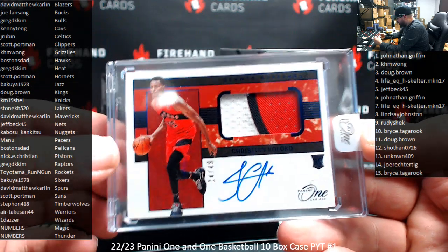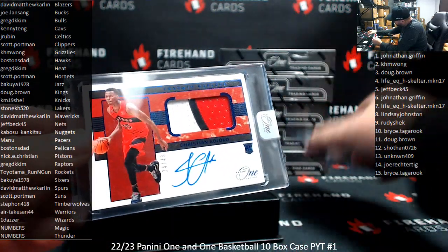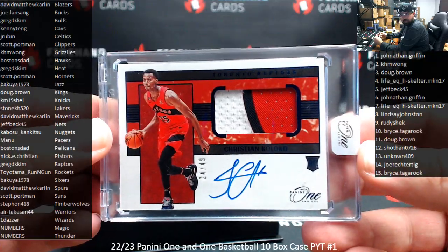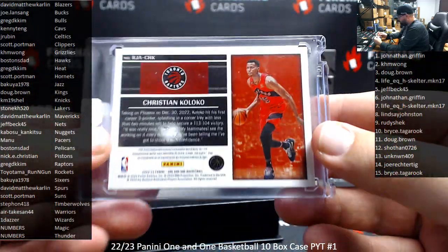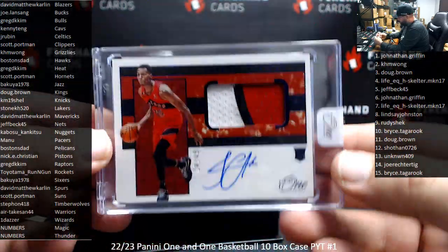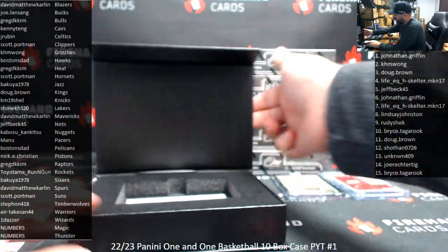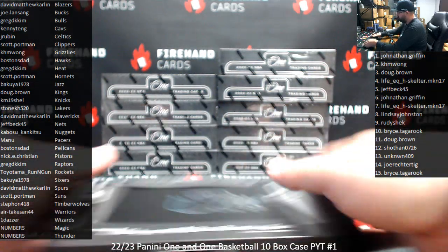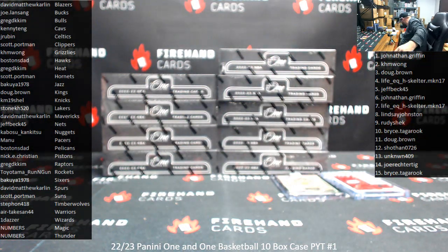Yeah, I hate when it pinches. It's the right size one-touch — it's not like they put a 35-point card in a 180-point one-touch. I've got to believe the card is rattling around during shipping in the course of the product being shipped around, and that's what's happening.